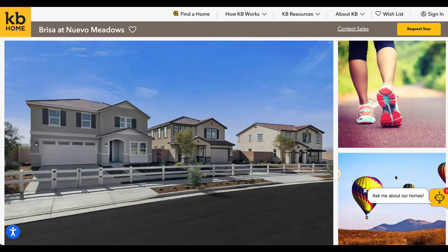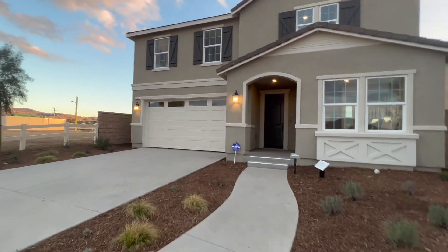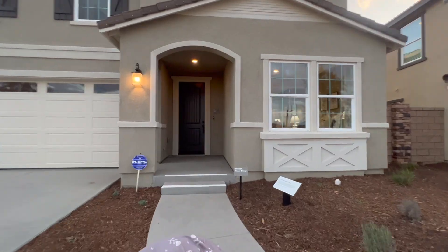Welcome back to another video! Today is going to be a fun one because we're going to Riverside County to look at some brand new homes by KB Homes. We're going to check out the model homes because right now I'm searching for homes, and I'm going to give you guys a little tour of how the homes look.